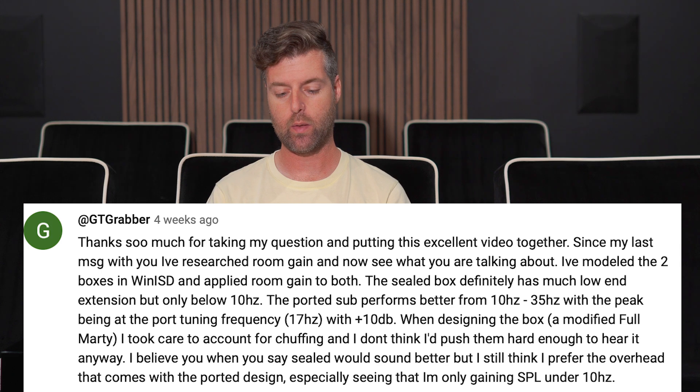Hi everybody, this is Matthew Pose with Pose Acoustics, and GT Grabber, who donated $10, has another question.